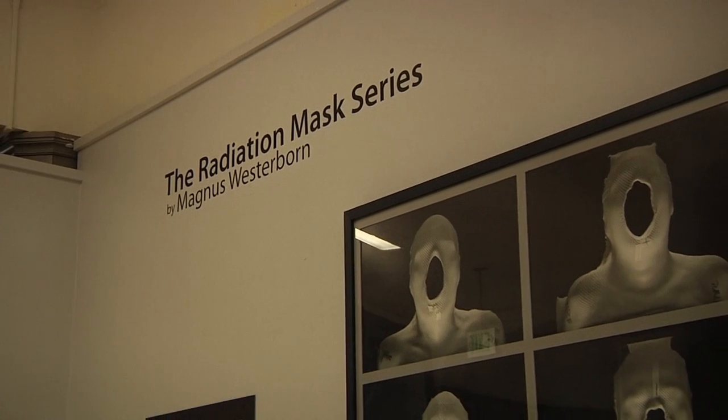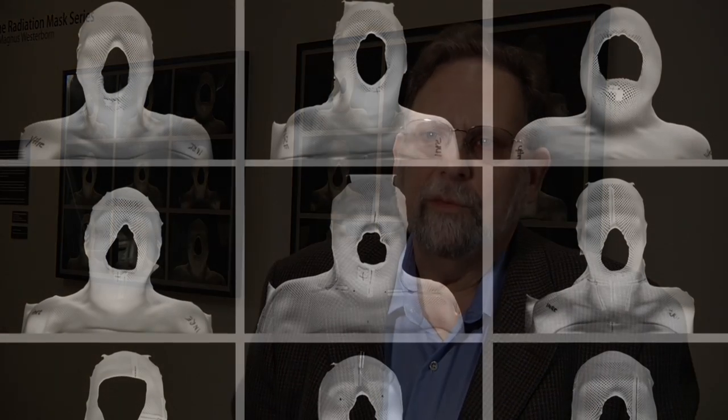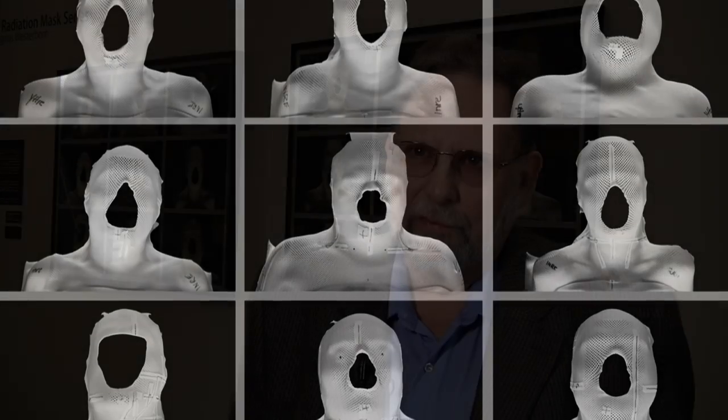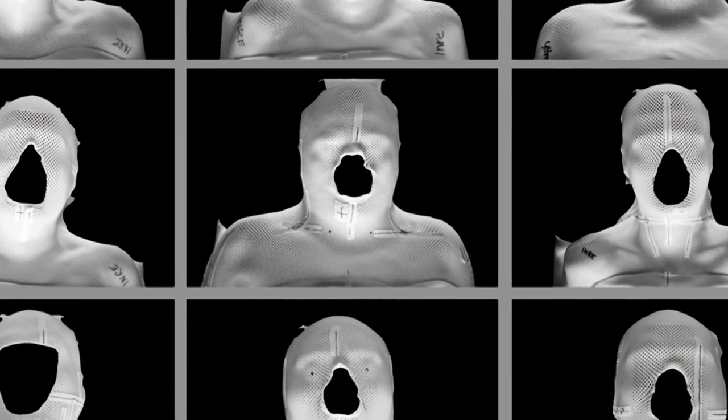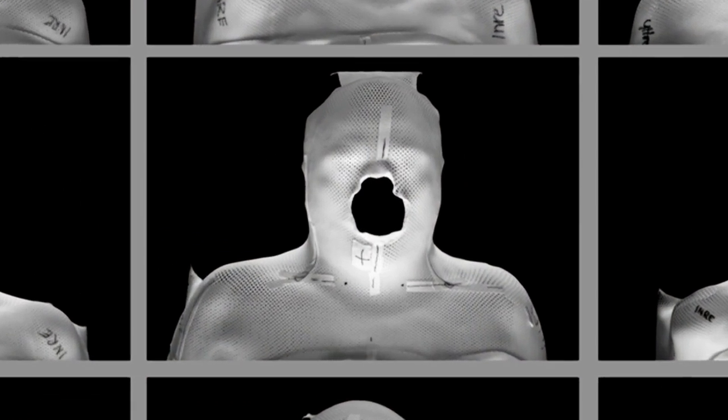But they're also deeply moving because when you realize what they're used for, you realize that these masks really represent hope to the people who are being treated for this cancer. These works tend to be very evocative — they evoke a response, they hit an emotional chord in a way that simply saying 'this mask gets placed over your face and you get bolted down to this treatment table and the radiation technician pinpoints your tumor and gives you your treatment' doesn't seem to evoke.